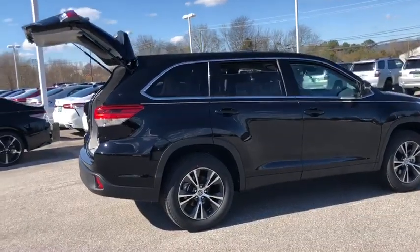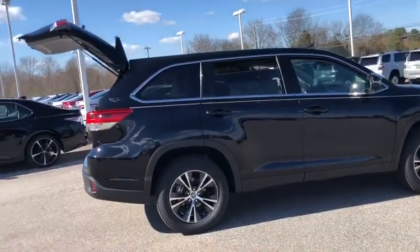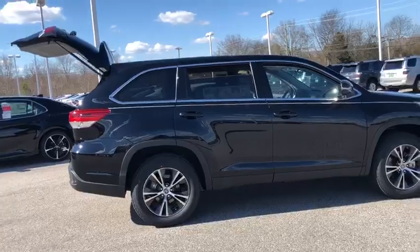Come on down to Santa King Toyota in Oxford, Alabama. Ask for Keena and I'll be glad to take you on a test drive.